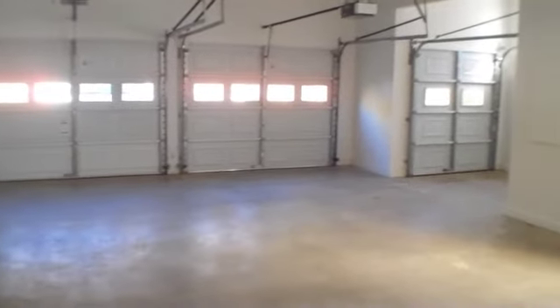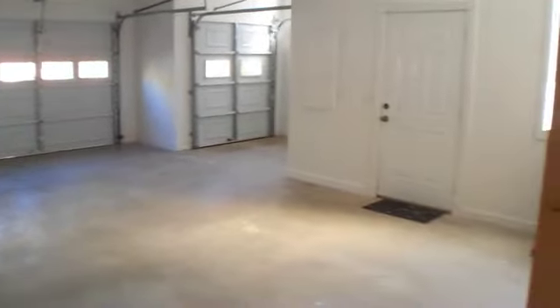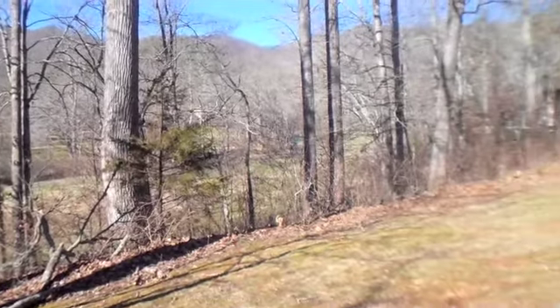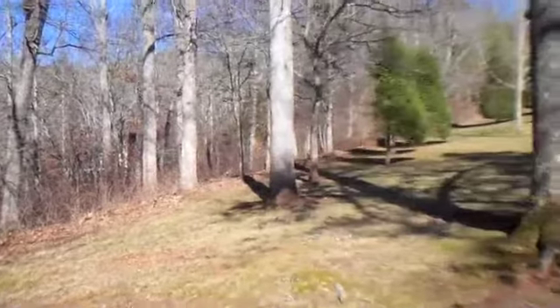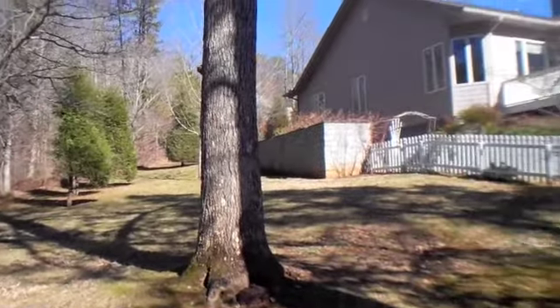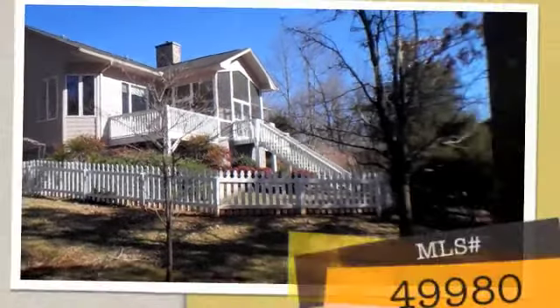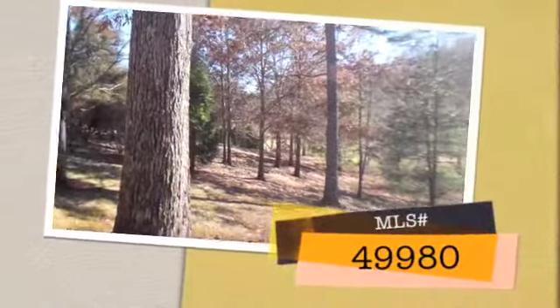Now we're going to take a look at the two-car attached garage. This goes right into that hallway which leads to the living room. And here is the side yard — this is a very large private lot for Mill Creek. We're going to take a look at the house; I'm standing on property that goes with the house. Thank you so much and have a great day.